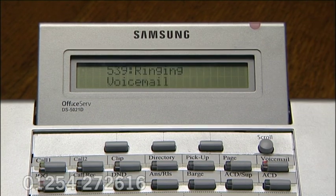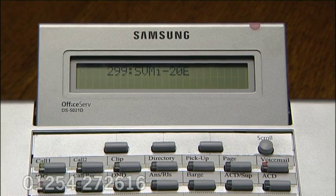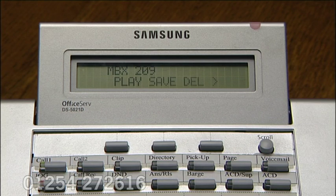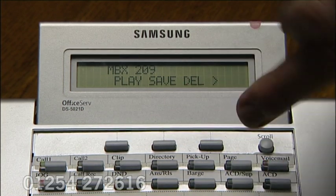If I hit that voicemail lamp and enter my password: you have one new message and no saved messages. New message sent by mailbox 209 at 11:36 AM. This is just a quick voicemail message for the purposes of this demonstration. Now we have the option to play, save, or delete.